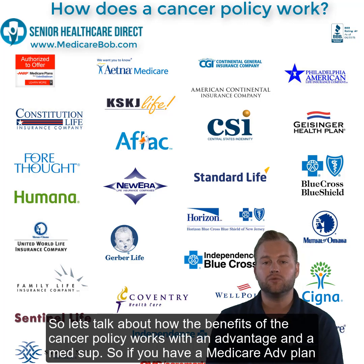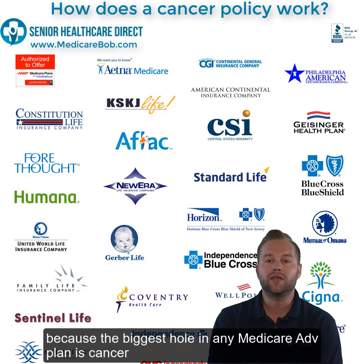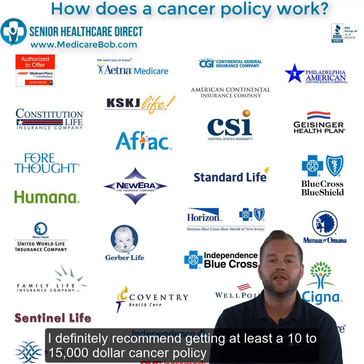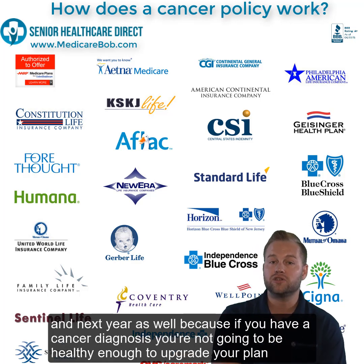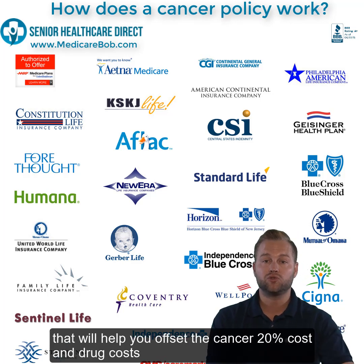Let's talk about how a cancer policy works with an Advantage plan and a Med Supp. If you have a Medicare Advantage plan, I really do believe you should have both a hospital indemnity and a cancer policy, because the biggest hole in any Medicare Advantage plan is cancer — you're going to usually pay 20% up until your max out-of-pocket for cancer treatments, plus if it's a Part D prescription you still have the donut hole. I definitely recommend getting at least a $10,000 to $15,000 cancer policy. If you get diagnosed in July or August, you'll go through treatments for a while and probably hit that max out-of-pocket this year and next year, because with a cancer diagnosis you won't be healthy enough to upgrade from an Advantage plan to a supplement. That cancer policy will help you offset the 20% cost and the drug costs.